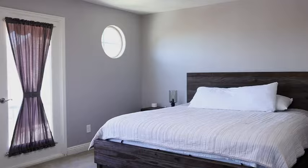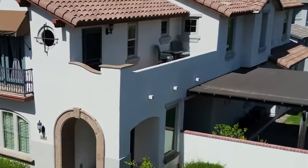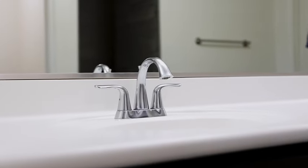Upstairs, imagine waking up in your spacious primary bedroom with a private balcony overlooking the city as you watch the sun rise. For your busy days, your spa-like primary bathroom offers a fully-tiled walk-in shower, and space as you get ready won't be an issue with your oversized vanity.